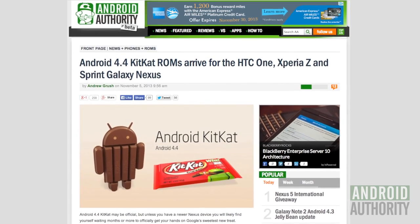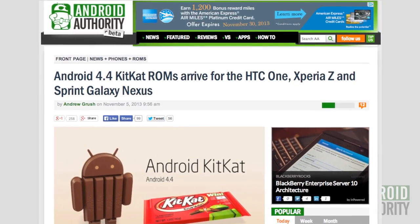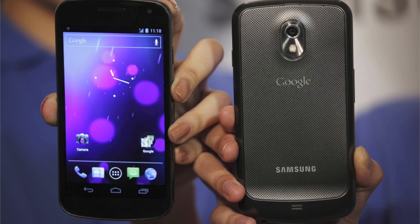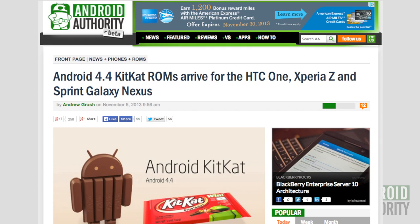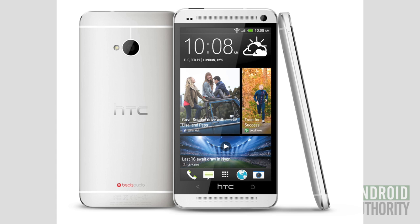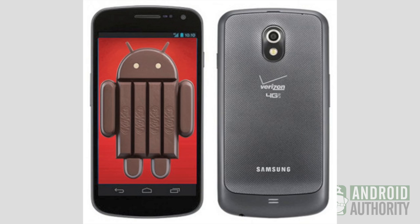Let's talk Android KitKat ROMs. For those who don't mind going the unofficial route, Android 4.4 KitKat ROMs already exist for the Nexus 4 and 7, and even the Verizon and GSM variants of the Samsung Galaxy Nexus. Now it looks like we can add three more devices to the list: the GSM HTC One, the Sony Xperia Z, and the Sprint Taurus Plus version of the Samsung Galaxy Nexus.